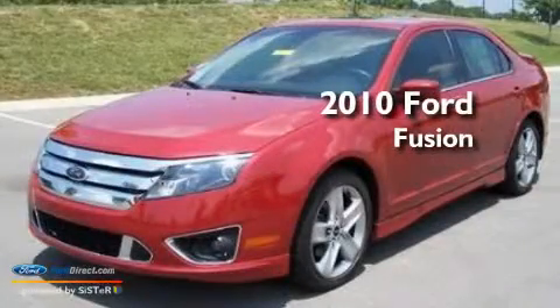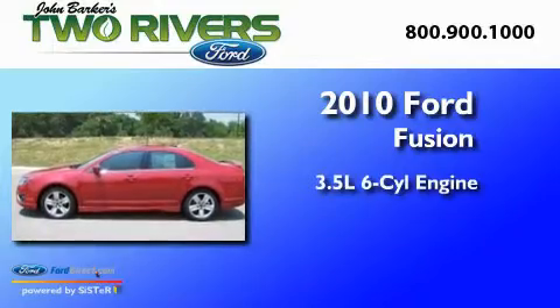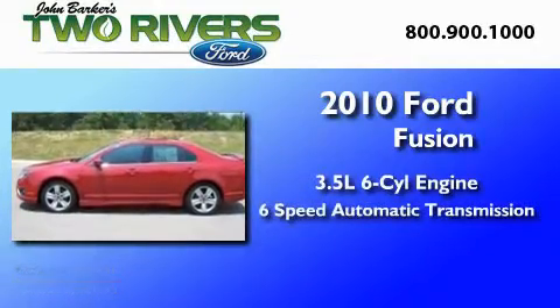This is a 2010 Ford Fusion. It has a 3.5 liter 6-cylinder engine and a 6-speed automatic transmission.